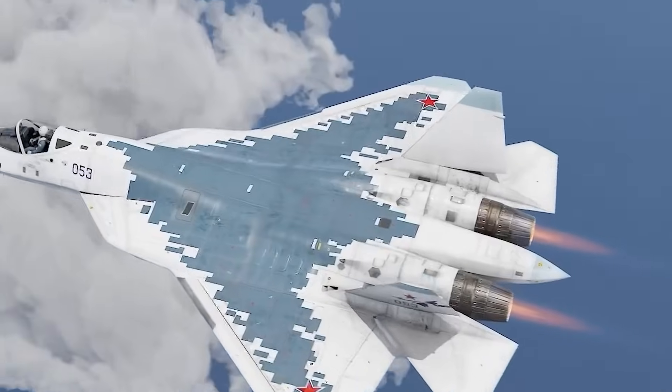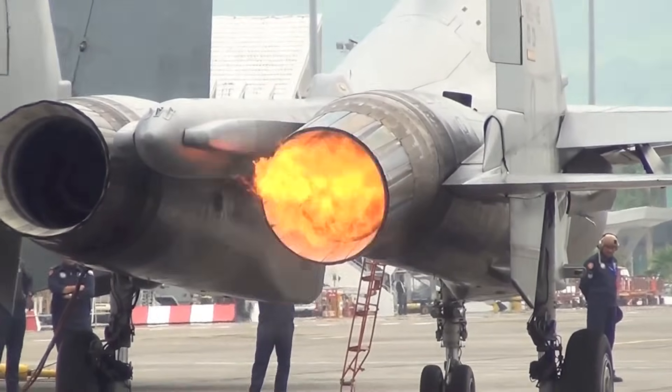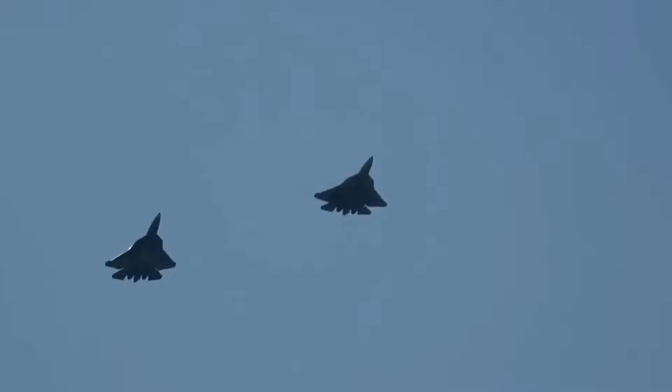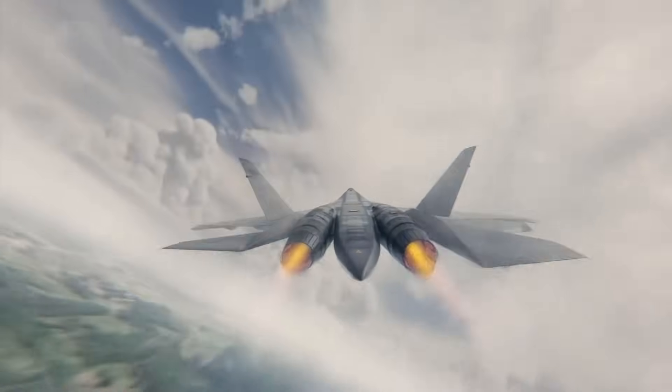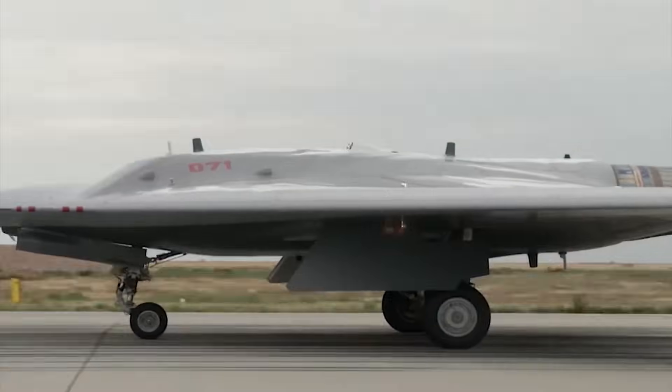The thrust-to-weight ratio sits at 11.2 to 1, meaning each engine produces 11 times more thrust than its own weight. Compare that to the F-22's F119 engine, which manages a ratio of 7.8 to 1. This power enables the Su-57 to accelerate from Mach 0.8 to Mach 2.0 in just 38 seconds. The F-35, by comparison, requires 67 seconds to make that same acceleration.